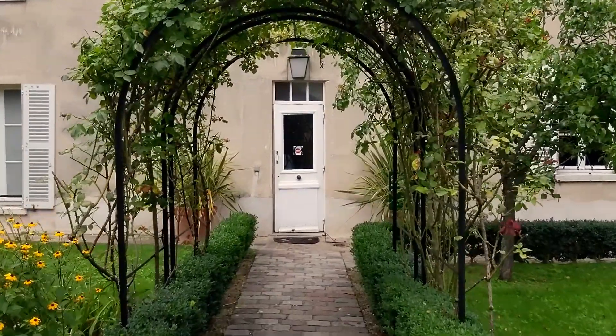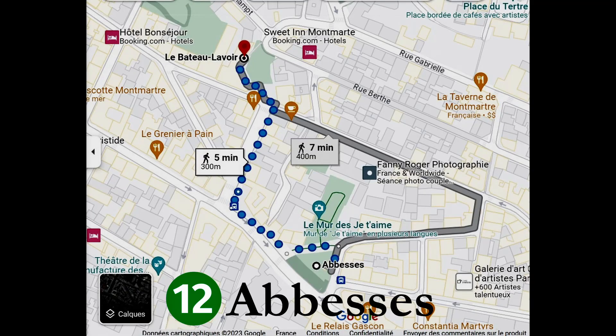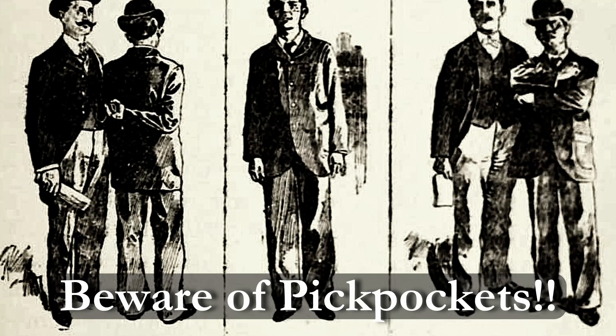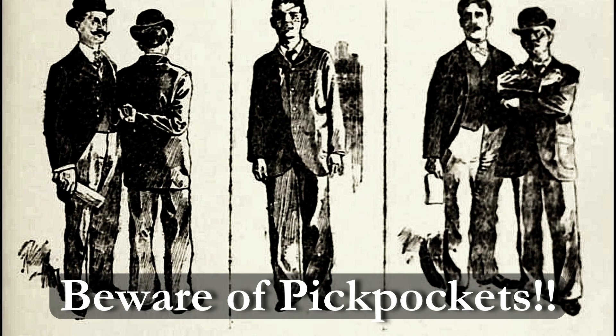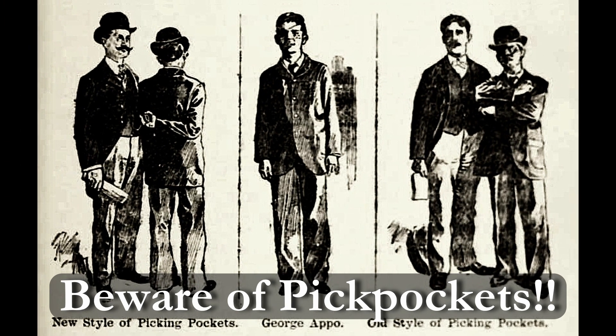Students under 25 can access the museum for 10 euros. The Abbesses metro stop on Line 12 is the closest to our starting point, but you could also exit Line 2 at Pigalle and walk uphill. Be especially aware of pickpockets and scammers with fake petitions, friendship bracelets, or other ruses to distract you.